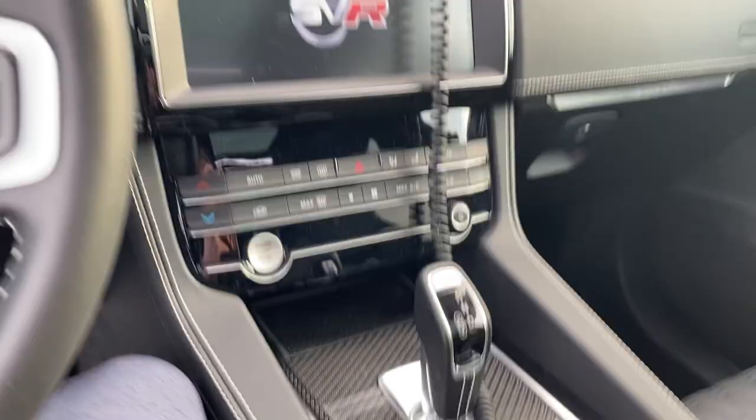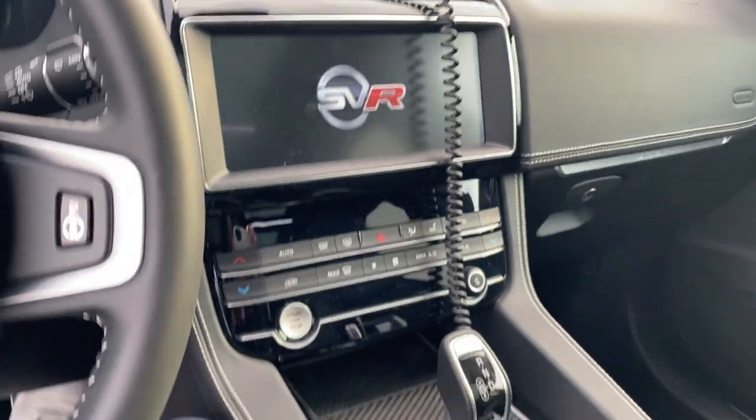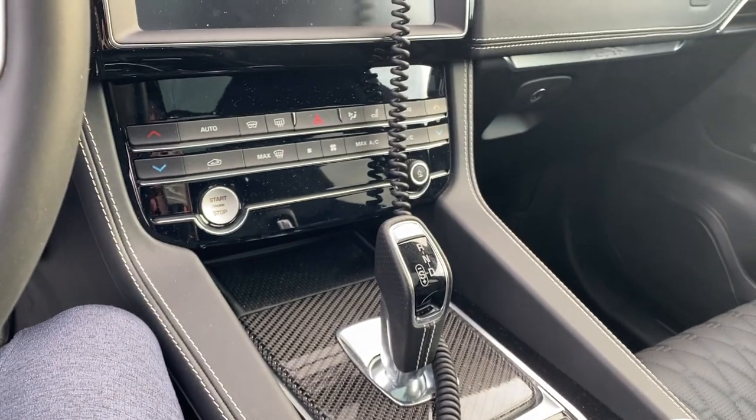The ZF eight-speed gearbox is absolutely fantastic paired with this vehicle. We're seeing these across various manufacturers' lineups — I think it's the same unit in the RS, for example. You don't get the dual clutch you'd have in something like a Huracán; it's an eight-speed automatic. Audi makes use of it in their RS Q8 and RS6, and it's also across the entirety of the Land Rover spectrum. It's just a great transmission — very fast for being an automatic and not a dual clutch.